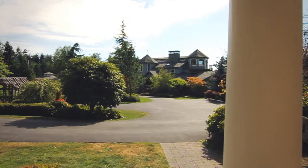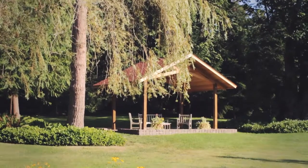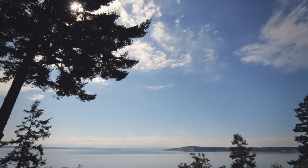This estate has 25 acres and over 410 feet of waterfront. It overlooks Puget Sound and the shipping lanes, and you get to see the Olympic range and the beautiful sunsets that happen year-round here.